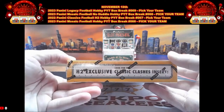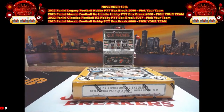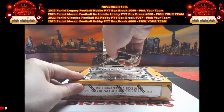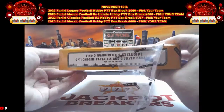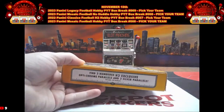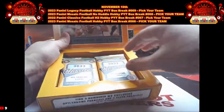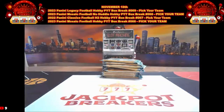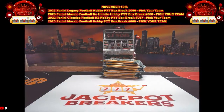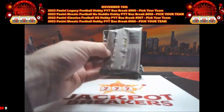We can find the purple parallel autographs numbered to 25 or less — we have found those before. We got the Classic Clashes in here as well. Get those guesses in for the player on the last auto of this break. Make sure you guys take the last spots in that Mosaic break coming up next — 23 Mosaic Hobby PYT 66 is up next. Here we go with our Classics H2 — good luck everybody.